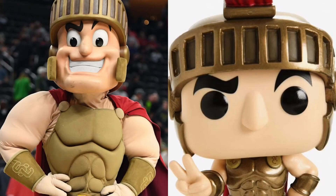At number 7, we have Tommy the Trojan. I actually got to give this one to the mascots, because he's way more buff in the arms.